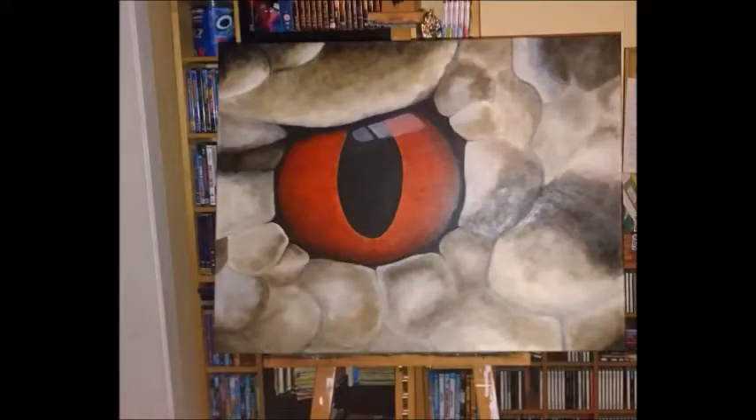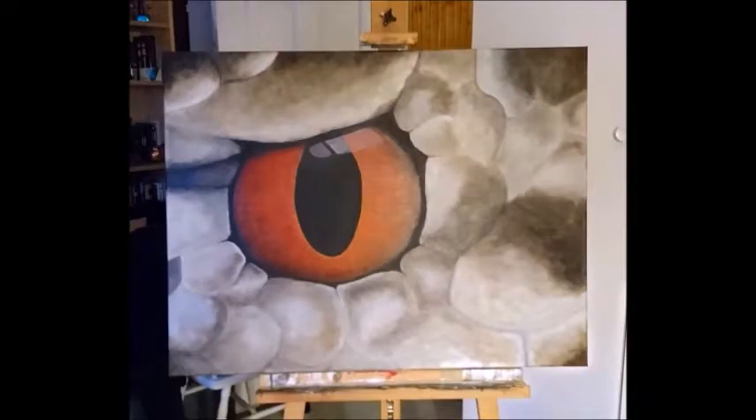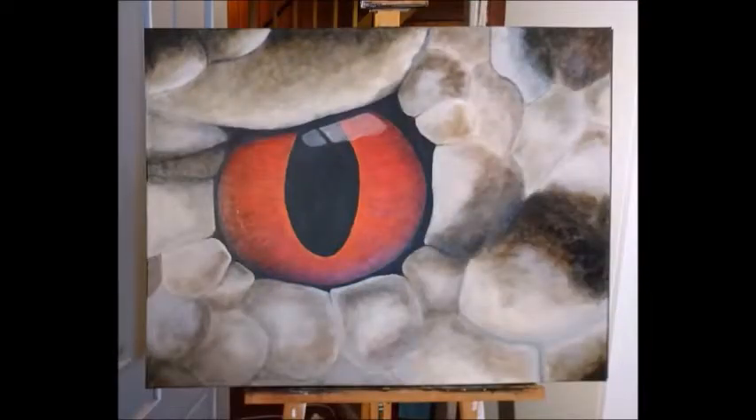I'd like how the finished painting turned out. If you do too, please share it — I would love for more people to see my art.